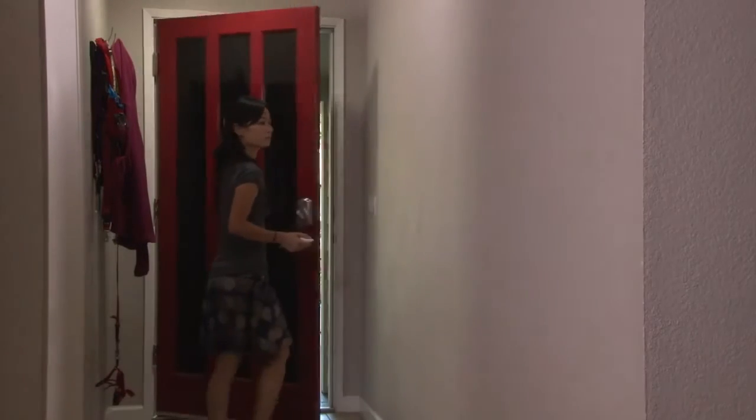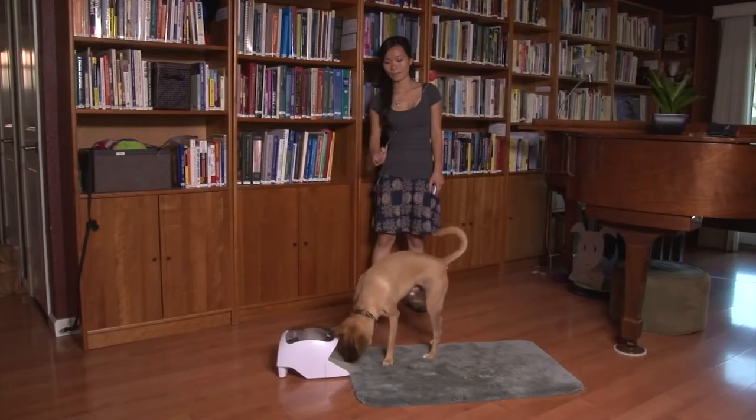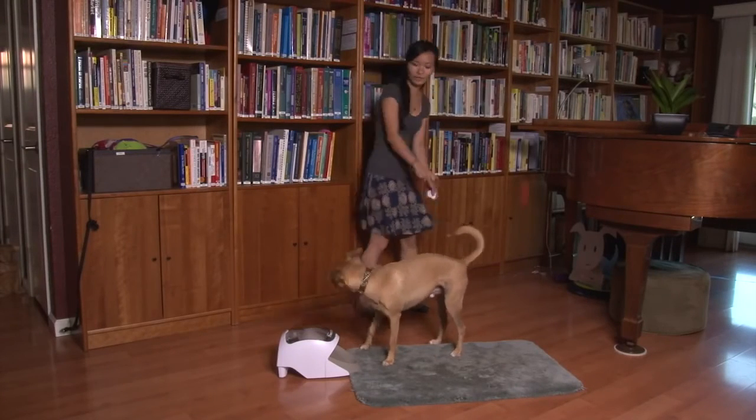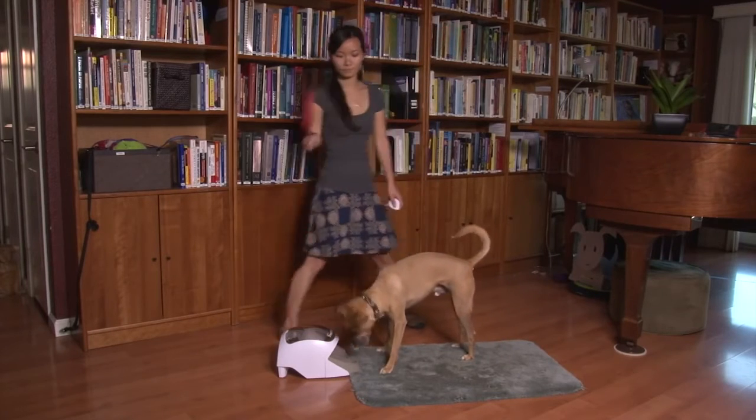If he doesn't improve within several one-minute sessions, go back to an easier level. Remember that at the end of one minute, you'll end the session and play a short game of targeting in order to give your dog a clear break between sessions.